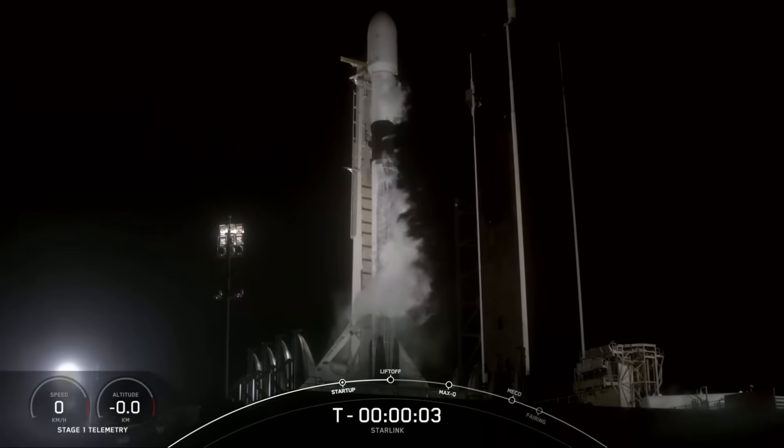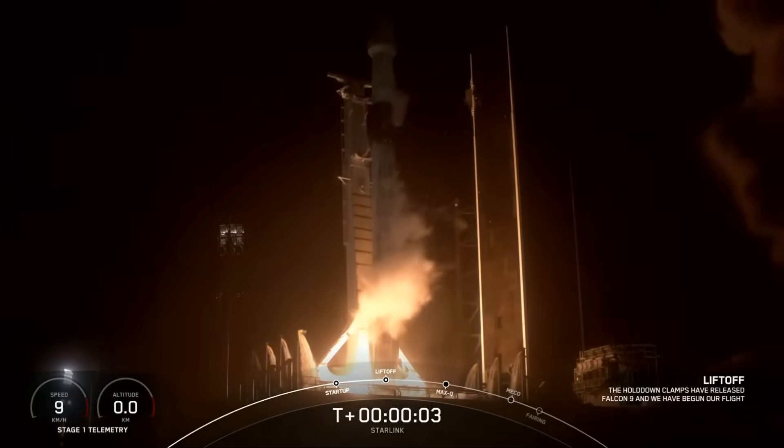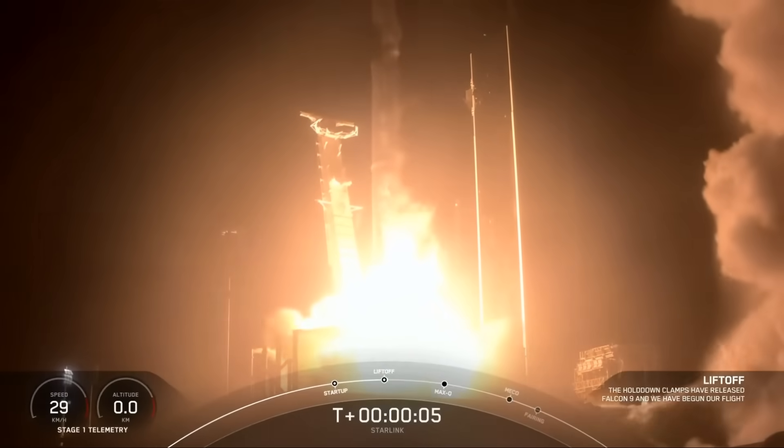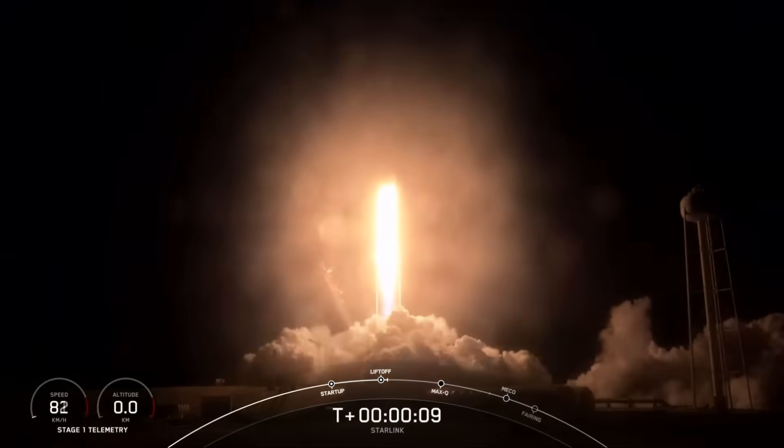Hello, it's Scott Manley here. This last weekend we saw two SpaceX launches carrying another two loads of Starlink satellites into space, and one of those flew on a booster that was flying for its ninth time and was successfully recovered, setting a new standard, which is all very cool.